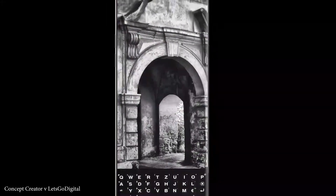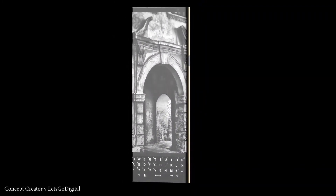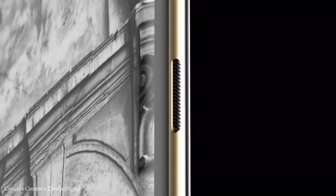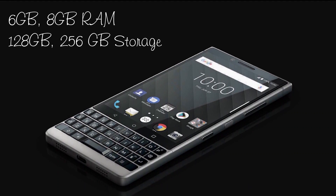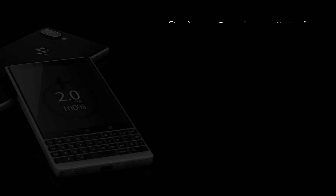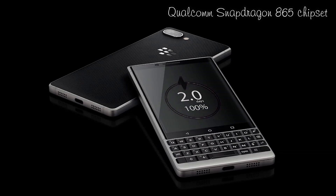This smartphone comes with 6GB and 8GB RAM options, a triple powerful camera pack, and many other interesting specs. The most important thing is that this smartphone has 128GB and 256GB of storage. The phone's processor is the Qualcomm Snapdragon 865 chipset.